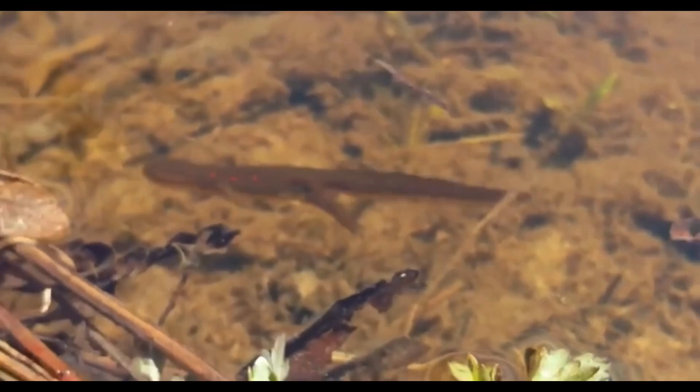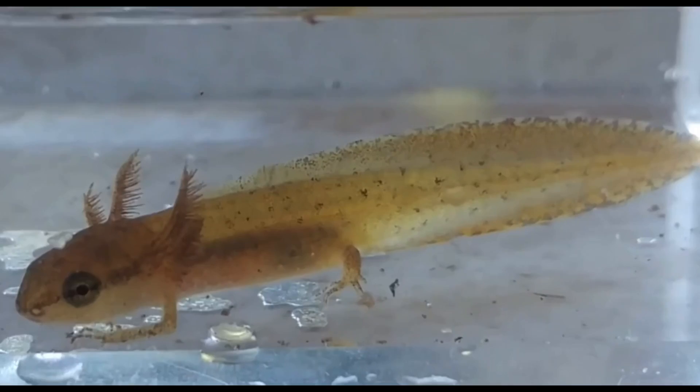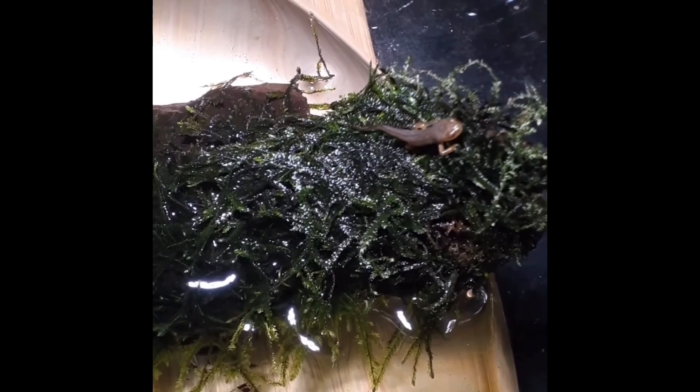The Eastern Newt, also known as the red spotted newt, goes through all three of these life stages. The larva hatches from eggs in spring and has external gills, small legs, and a rudder-like tail like all salamanders. They eat small aquatic insects as they are only seven to nine millimeters long. After three to four months they begin to lose their gills and develop lungs.